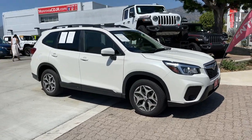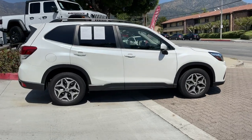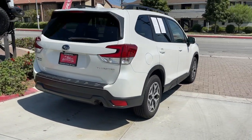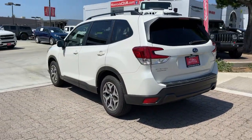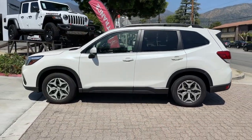Can you see yourself in the 2019 Subaru Forester? This vehicle is an outstanding buy with fewer than 35,000 miles on the odometer. This well-built Forester delivers confidence, comfort, and capability. Advanced safety tech, a smooth ride, and all-wheel drive position you for success on every journey.